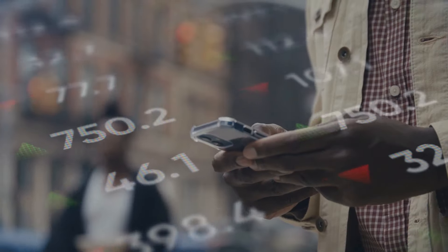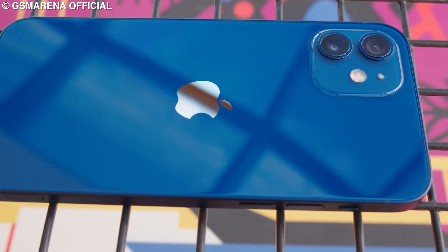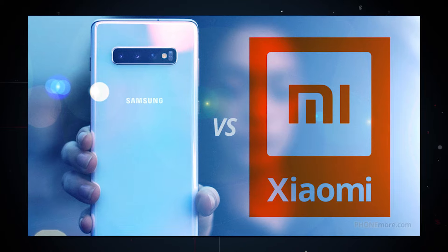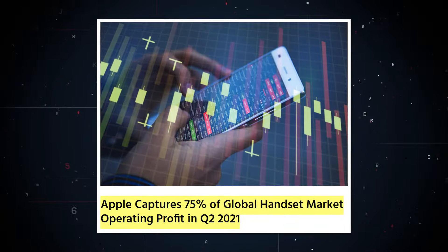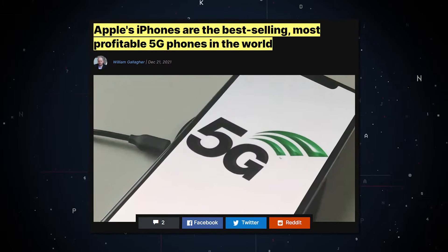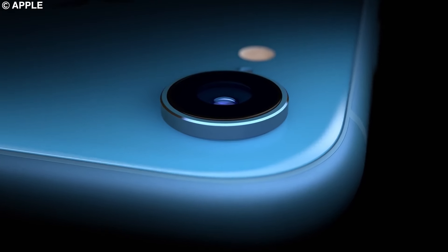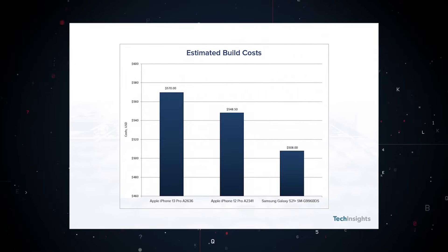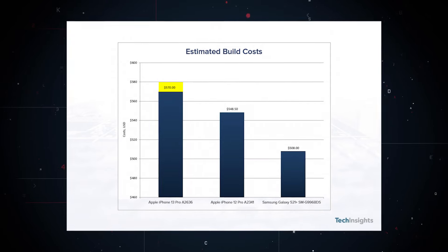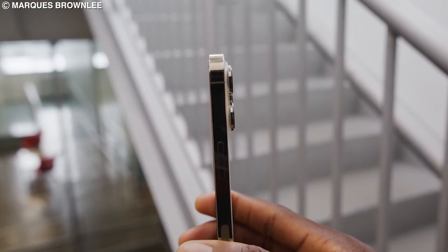Cost overview. iPhone boasts a 22% global smartphone market share. When you look at revenues and profits from smartphones, including other companies like Samsung and Xiaomi, Apple collects over 40% of all global smartphone revenue and 75% of the industry's profits, making iPhone the world's most profitable phone. Such large profits are only possible through a sizable markup — for example, a 256GB iPhone 13 Pro costs around $570 to build, while the retail price is $1,099. That's almost double.